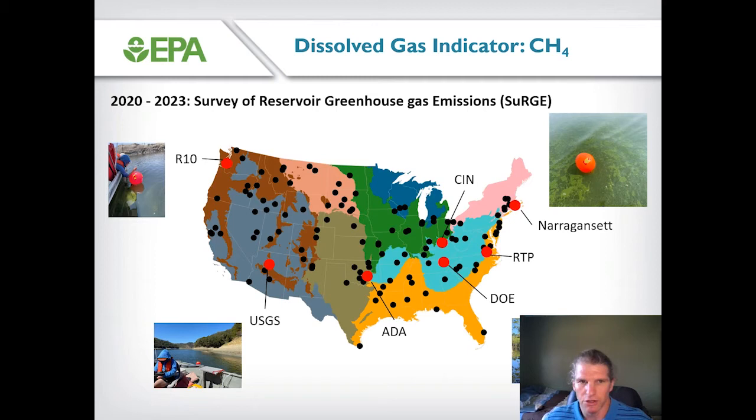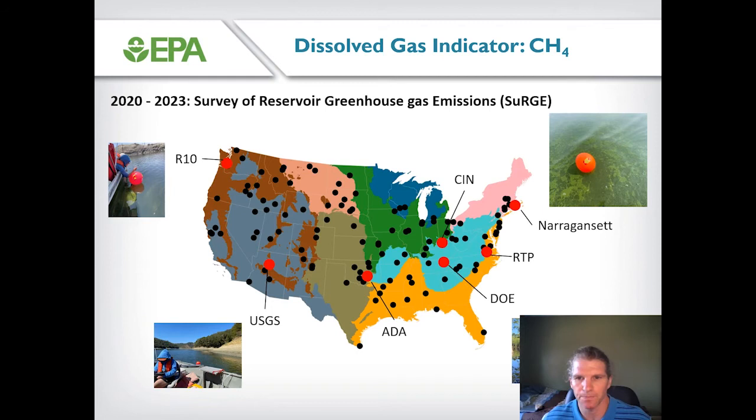That finding led to the establishment of the SURGE project — Survey of Reservoir Greenhouse Gas Emissions. In this project, we're revisiting 108 man-made systems sampled in the 2017 National Lakes Assessment. At each water body, we're measuring both bubbles and diffusive flux at 15 to 25 locations. This is a four-year project and we're about halfway through. Field work is being mobilized out of seven different laboratories in a collaboration between ORD, Region 10, the USGS, and the Department of Energy. The objective is to improve our estimate of the magnitude of greenhouse gas emissions from U.S. reservoirs.